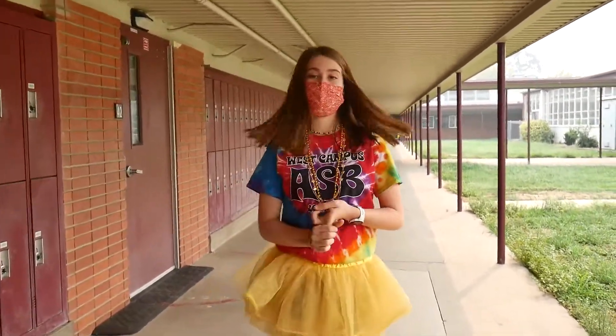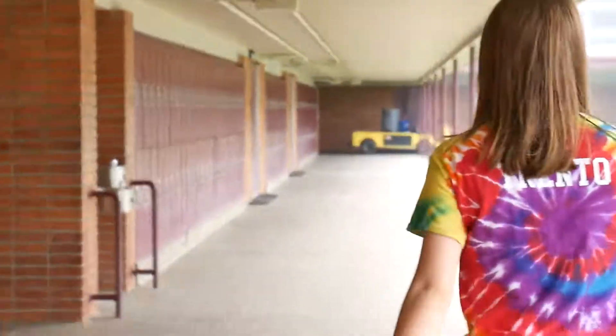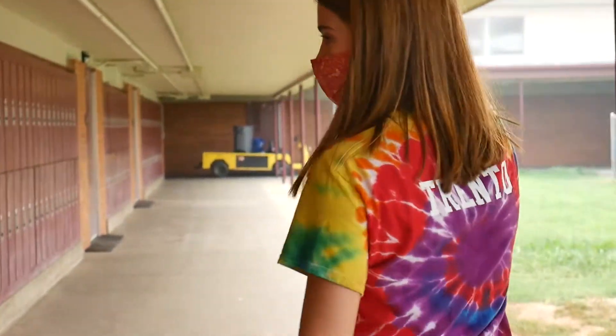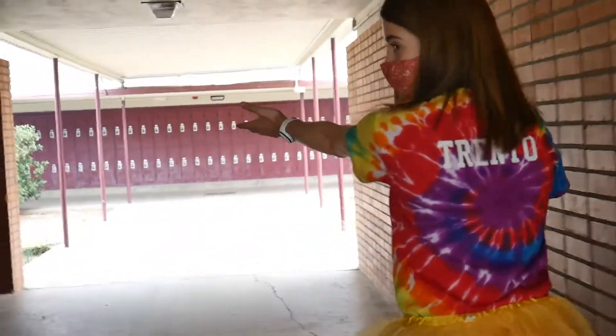So this is the freshman hallway — this is where your locker will be, and this is where your core classes are going to be. We have English, Biology, Math. The freshman hallway continues down here. And here is the girls' bathroom right here.